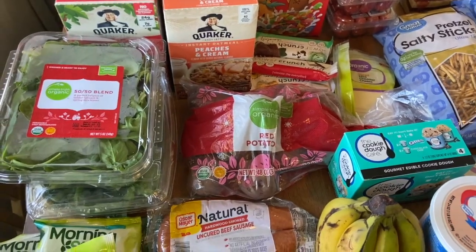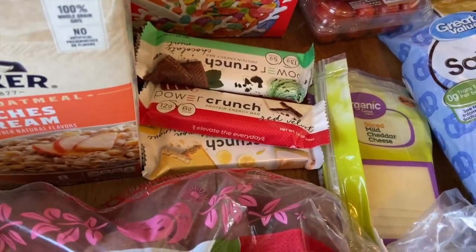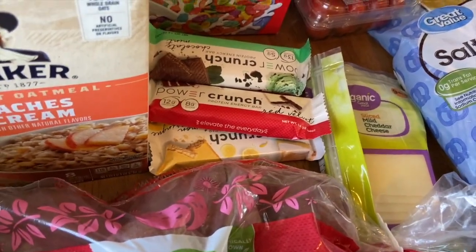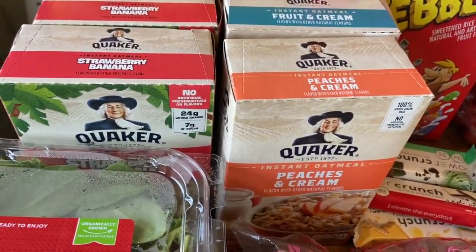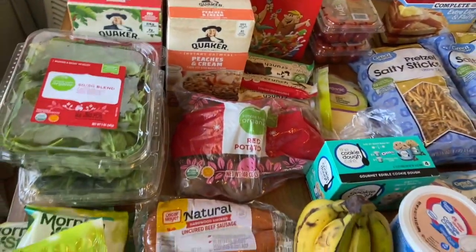Got some red potatoes as well. Also got the Power Crunch bars — $1.25, but if you buy two you get one free, so it's $2.50 for three. I got six of those. I also got five of the Quaker Oatmeals at $1.27 with the digital coupon, and five of the Post Cereals also at $1.27 with the digital coupon. So Kroger was pretty awesome.